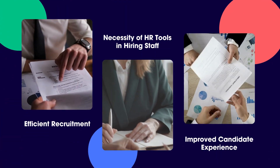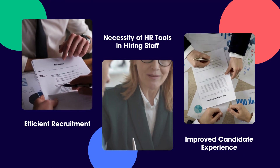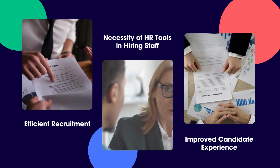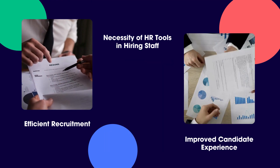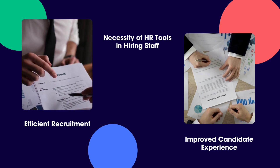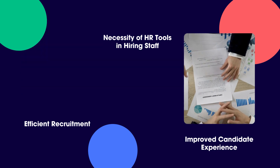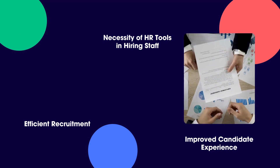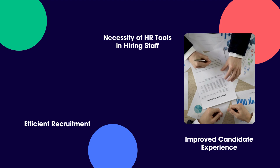Recruiting Efficiently: HR tools streamline job posting and candidate selection, enabling a fast and effective hiring process. Better Candidate Experience: A smooth and easy application procedure with HR tools improves applicant satisfaction and retention. Better Hires: HR technologies assist companies hire better by revealing candidate qualifications, abilities, and fit.